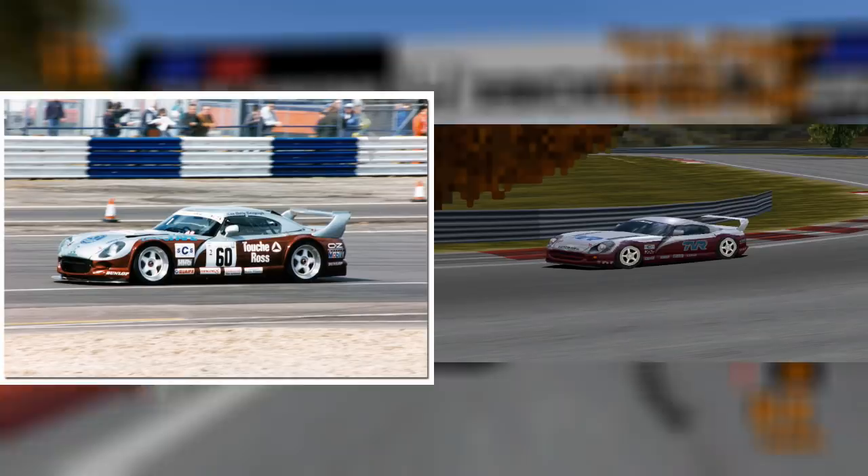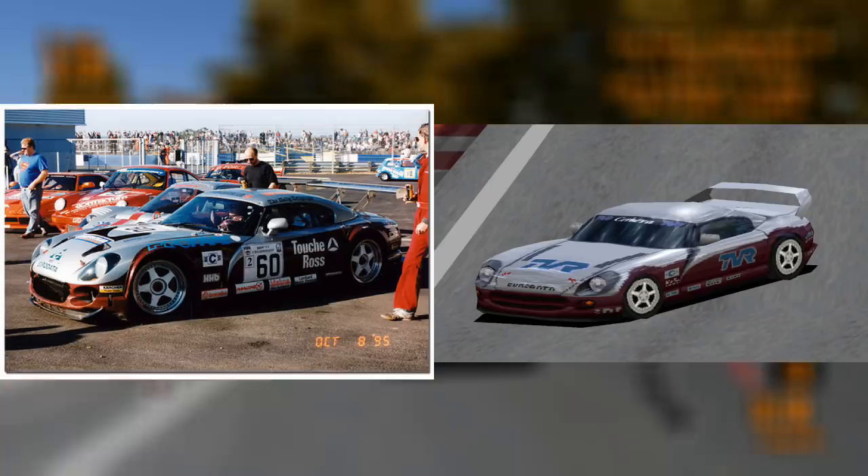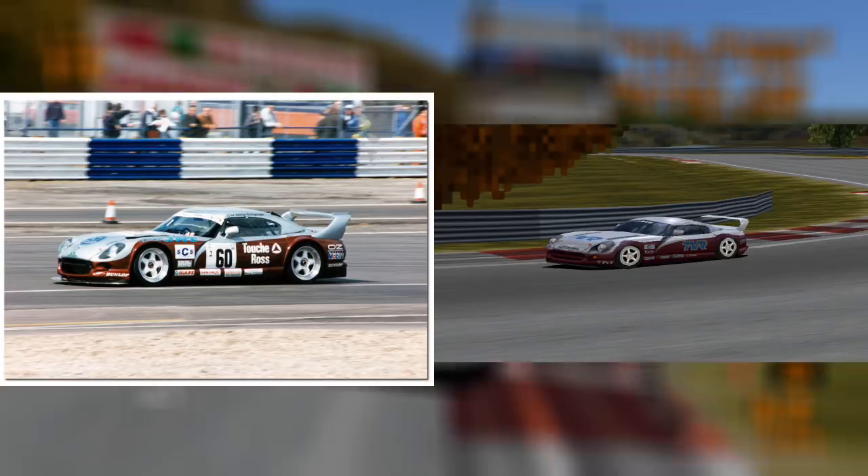The burgundy TVR Cerbera LM Edition was based on the TVR Cerbera GT, which was driven by a little-known race driver called Mark Hales in the British GT Championship in 1995.